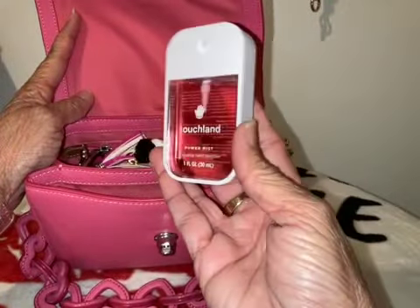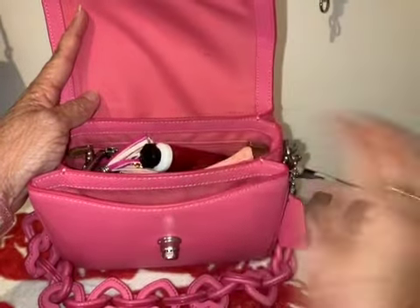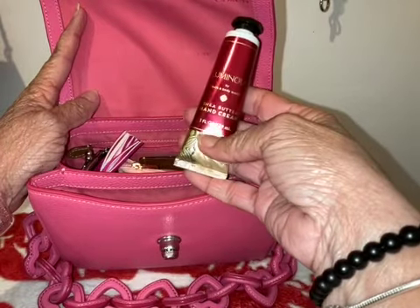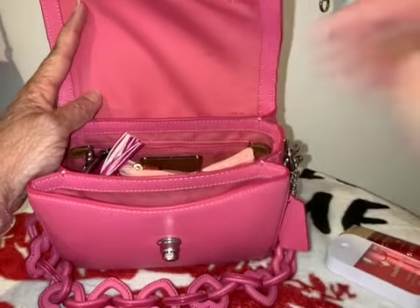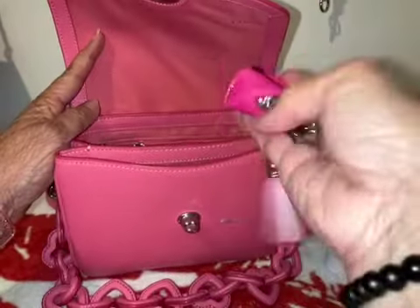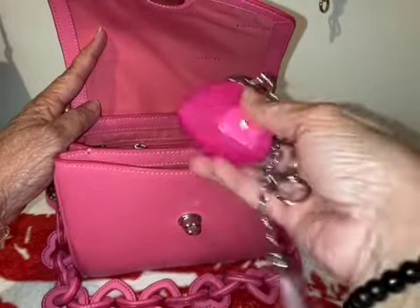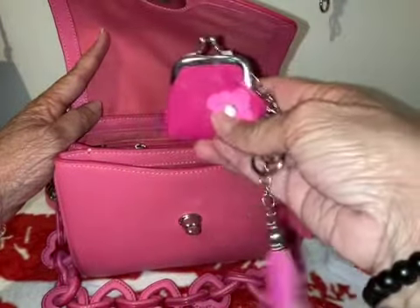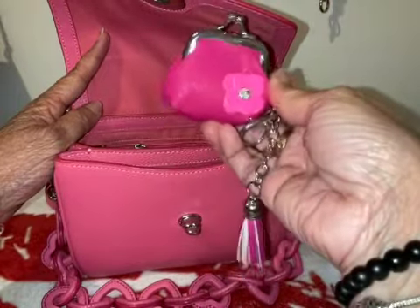In here I have a hand sanitizer from Touchline — I love these. Then I have a luminous shea butter hand cream from Bath and Body Works. I have my little coin purse in here — I thought it would match well, so I put it in. I needed a coin purse so this is the one I'll be using. It has silver hardware and it's super cute. I got it at Shein maybe two years ago and I've never seen them there since.